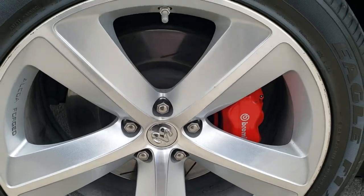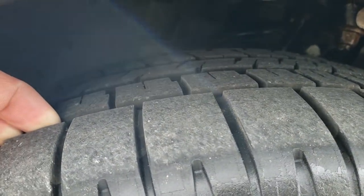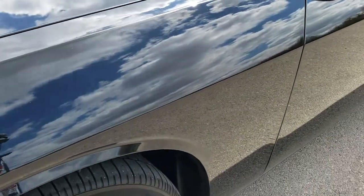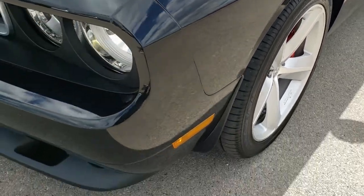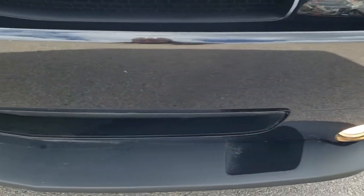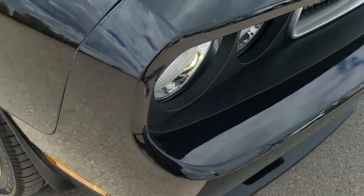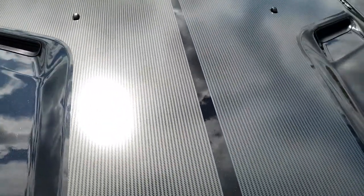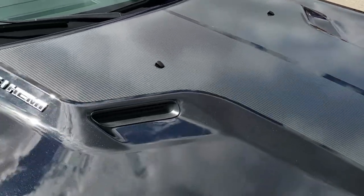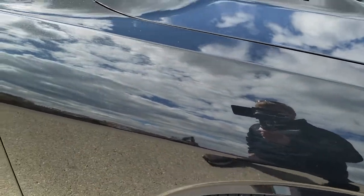It comes with the 20 inch alloy rims and Goodyear Eagle F1 245-45ZR20 tires. These tires have a really good amount of tread left — I would say 70 to 80%. The front fender is in pretty nice shape; I didn't see any major dents or dings on that. It does come with the HID headlamps and factory fog lights. The lower valence and front bumper are in excellent condition — I didn't see any dents, dings or cracks. It has the sport hood with the carbon fiber hood decal, and that's in really nice shape as well. I didn't see any dents on the hood, and the passenger side fender is in excellent condition with no dents or dings.